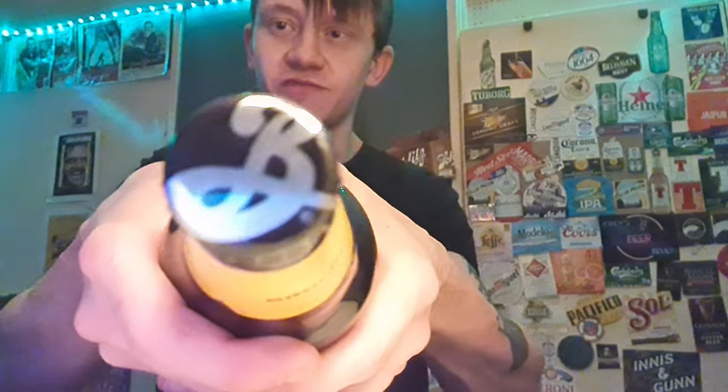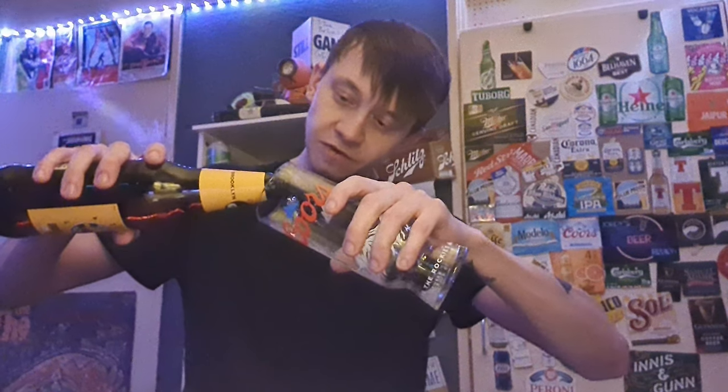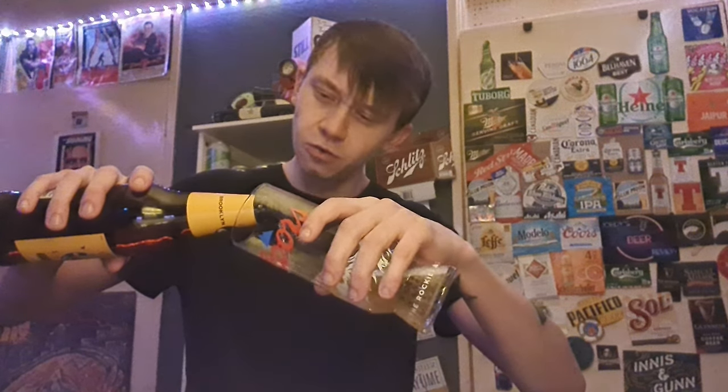I've had quite a few beers from Brooklyn before. Brooklyn Lager — I think that's really good. I've had Brooklyn Lager, the green label one, Brooklyn Summer Ale, I've had that one, and Brooklyn East Coast IPA, I think it was called. I've definitely had a few of them anyway and I do like the brewery.